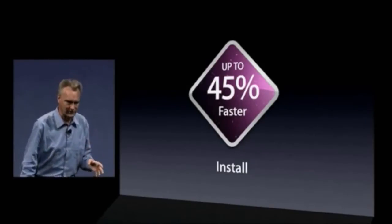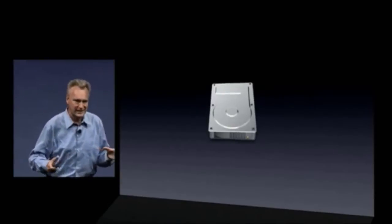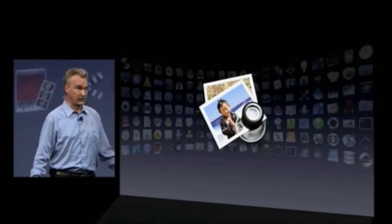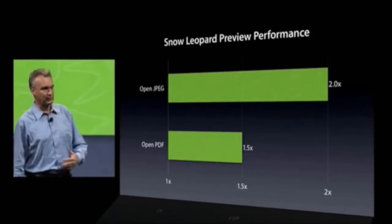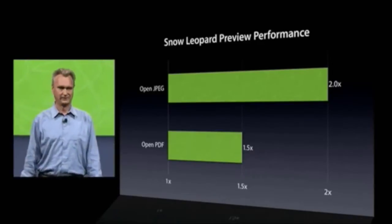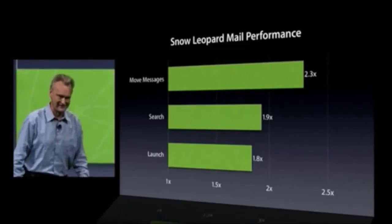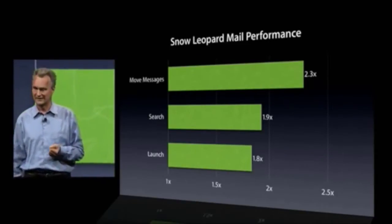After you install Snow Leopard, you actually recover some disk space. Preview is, of course, our favorite way to view images and PDF files, and we've made common operations faster. Next, Mail — everyone uses Mail. We've made it even faster, quite a bit faster for common operations.